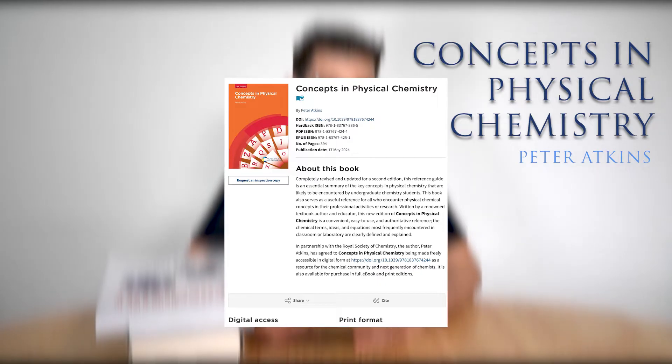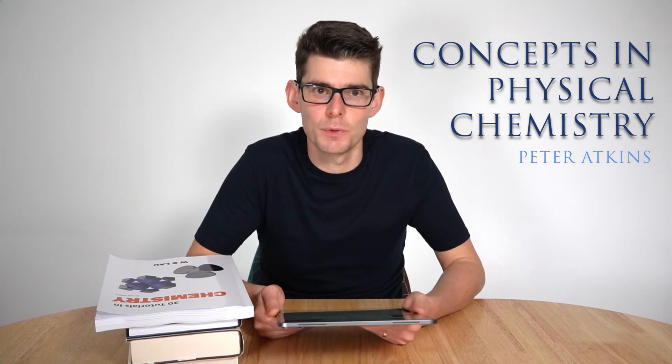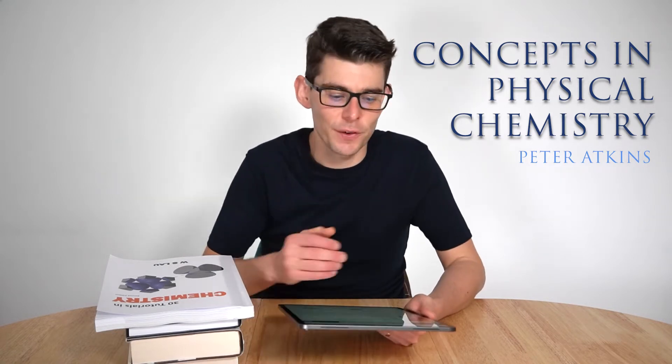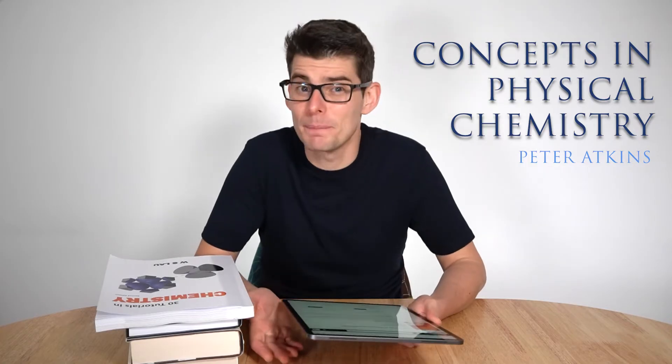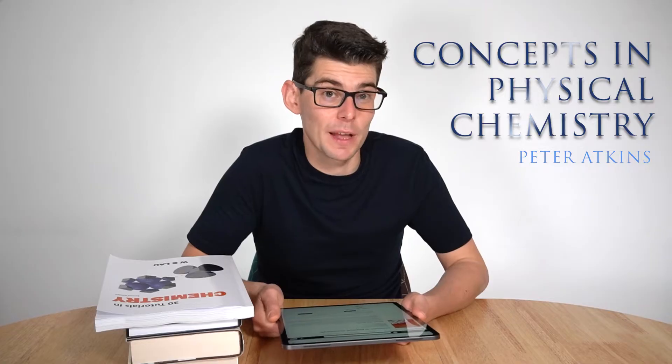It's freely available to download chapter by chapter. It's kind of like a gift from Atkins, after all his years of producing wonderful textbooks, to finally give something back to students for free. You can buy it as an e-book, or as a hardback, or download it chapter by chapter. I've put a link in the description below. It's kind of a reference guide, really — an A to Z of the key ideas you should be comfortable with in physical chemistry. It's an absolute must if you're looking to study chemistry at university, or if you're a sixth-form student trying to push yourself further with physical chemistry at A-level.